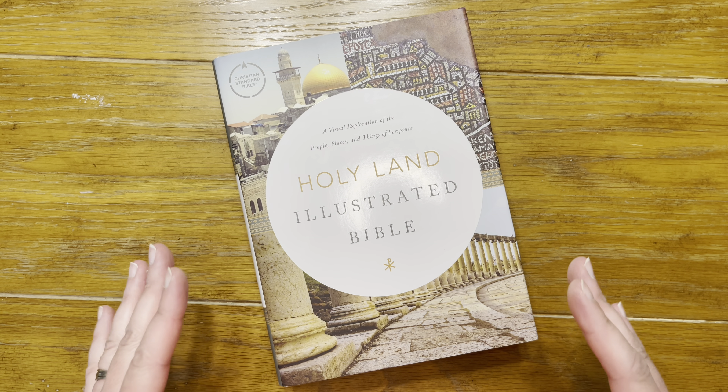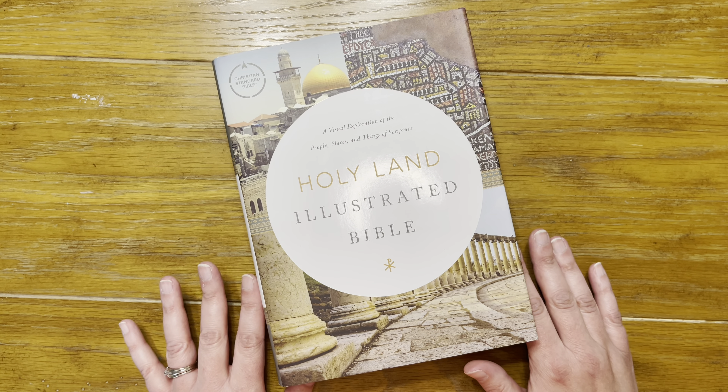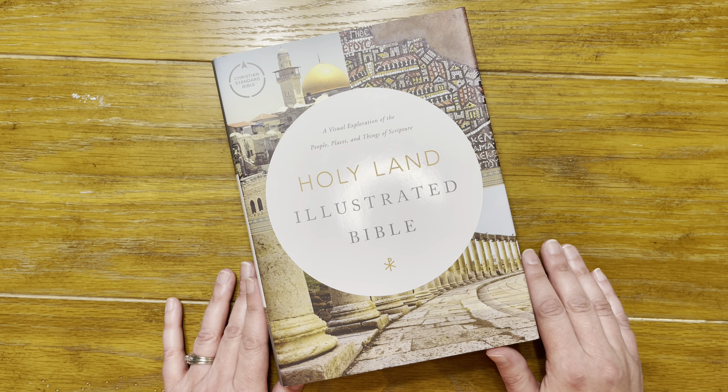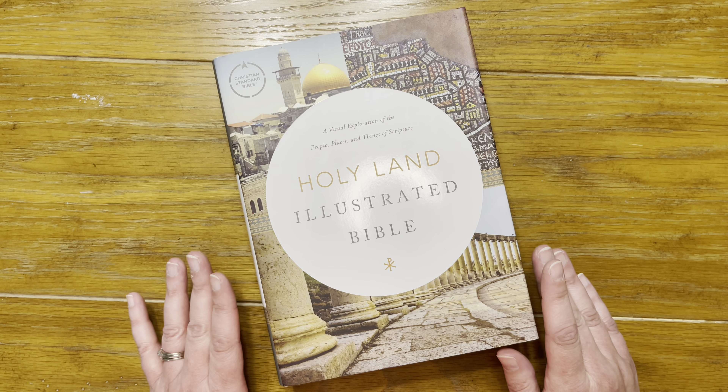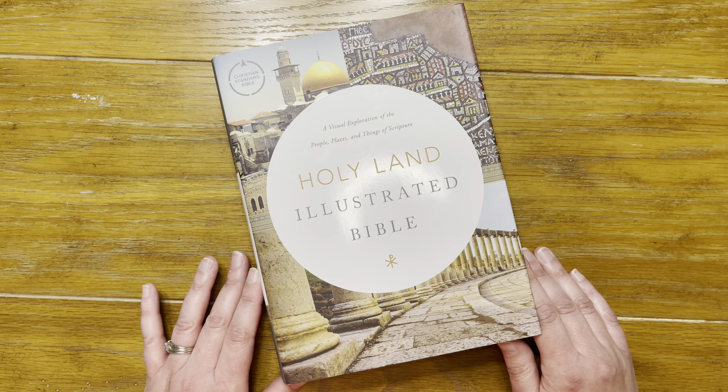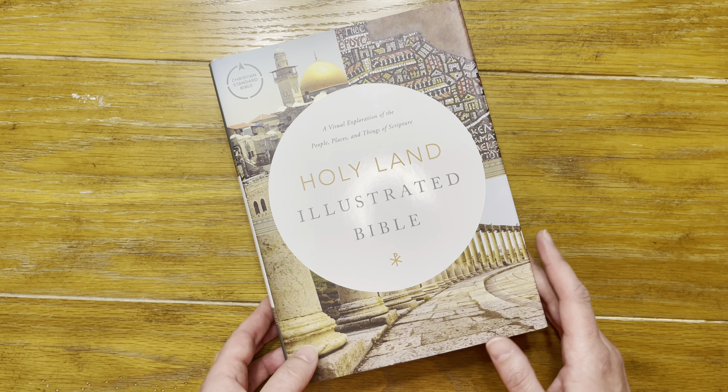Going to the Holy Land is top of my bucket list — it's something I've always wanted to do. I don't know if I'll ever get there, so I thought I'd pick this up and call it my trip for now. In the meantime I'm going to use this bible to see the places of scripture I've always wanted to visit.